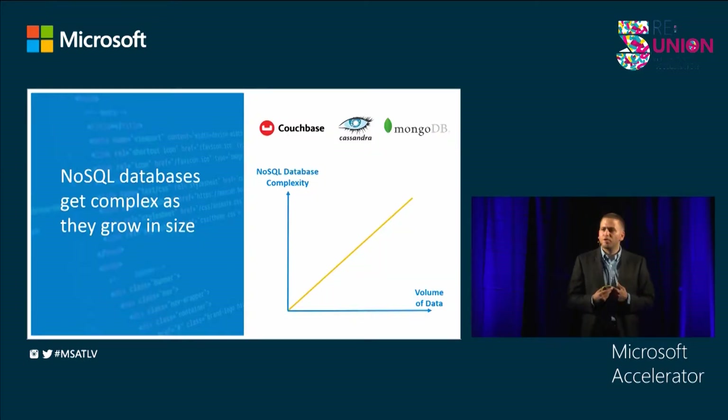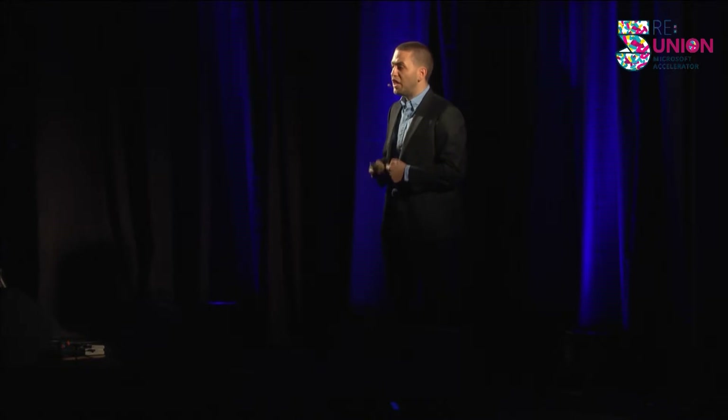My team and I have been working with NoSQL databases for the past 10 years. It's the same story every time — databases get complex as they grow in size. The last database that we used got so time-consuming and so expensive that it inspired us to create something new.